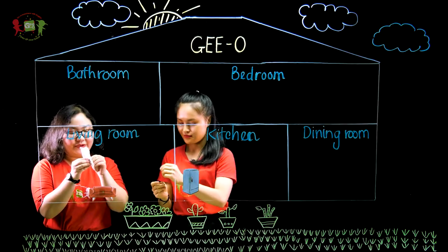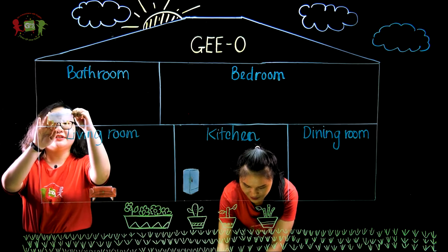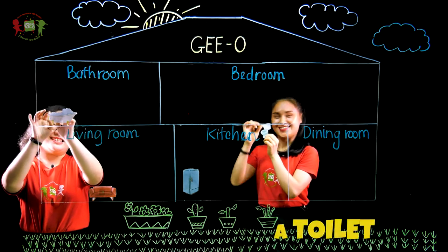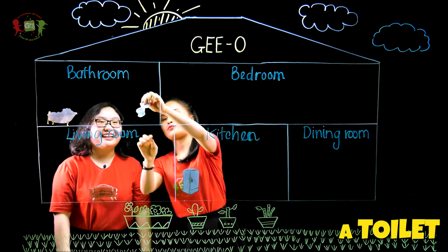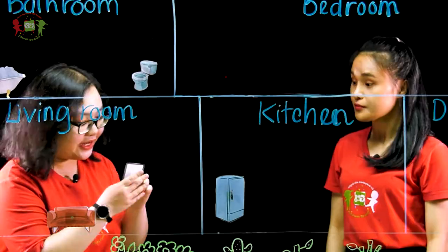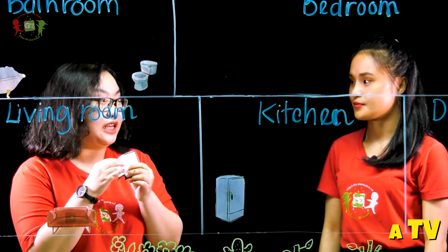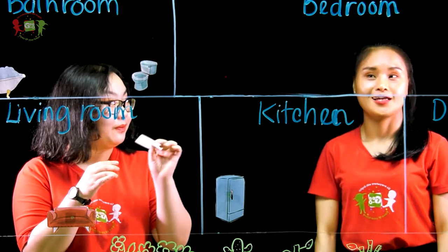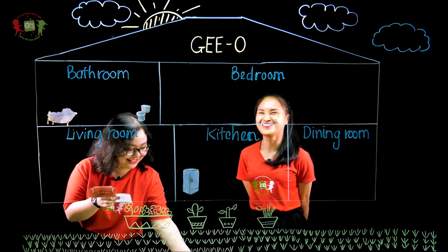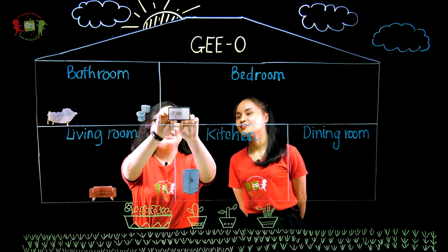I will help you. Let's put it here. And of course, we need the toilet. The toilet in the bathroom too. Now, what do we have here? This is a TV. The TV in the bedroom? Yes, I need the TV in my bedroom. I put the TV here.